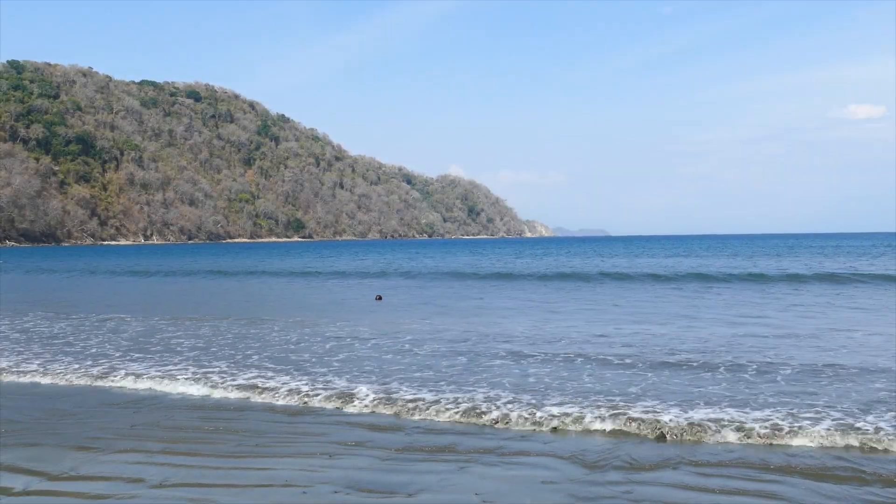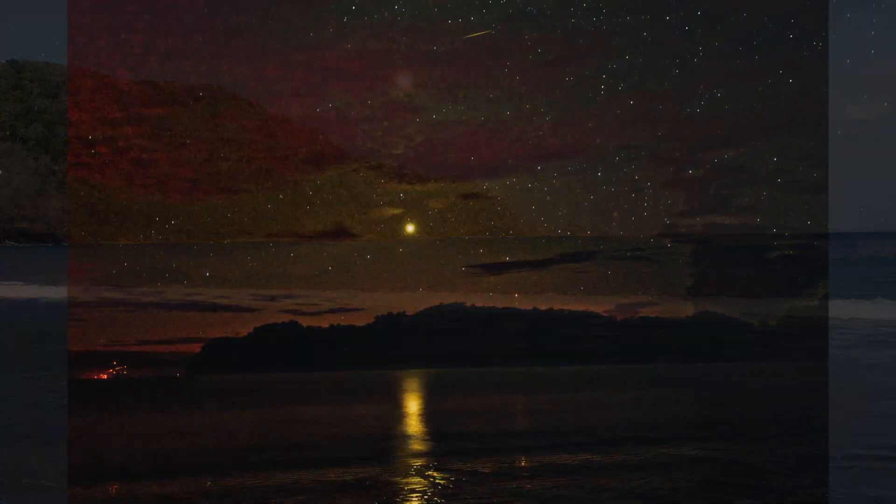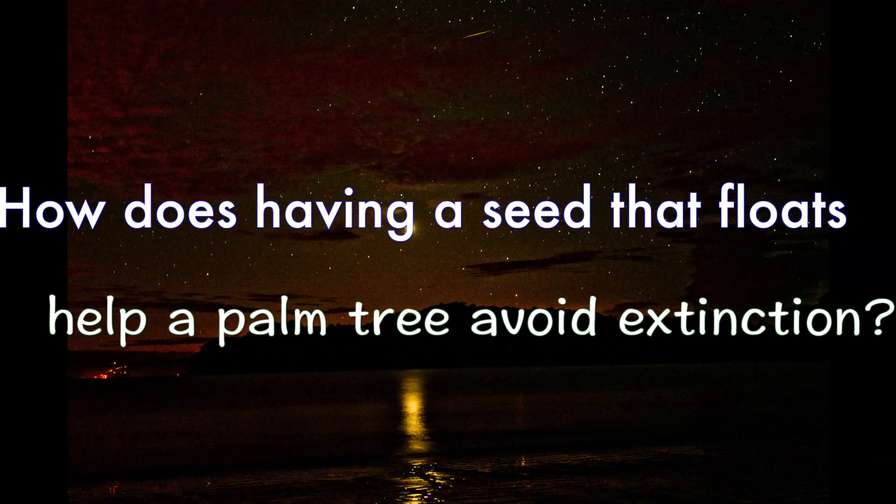How does having a seed that floats help a palm tree avoid extinction? How does it go to the forest?